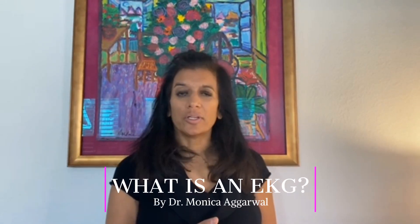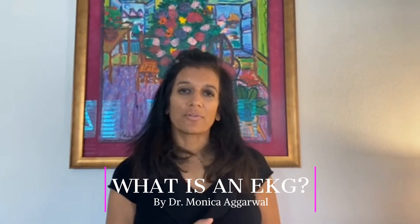What is an electrocardiogram or EKG versus an echocardiogram? I'm Dr. Monica Agarwal and I'm a preventive cardiologist. An EKG or an ECG is an electrocardiogram — it's when we look at the electricity of the heart.